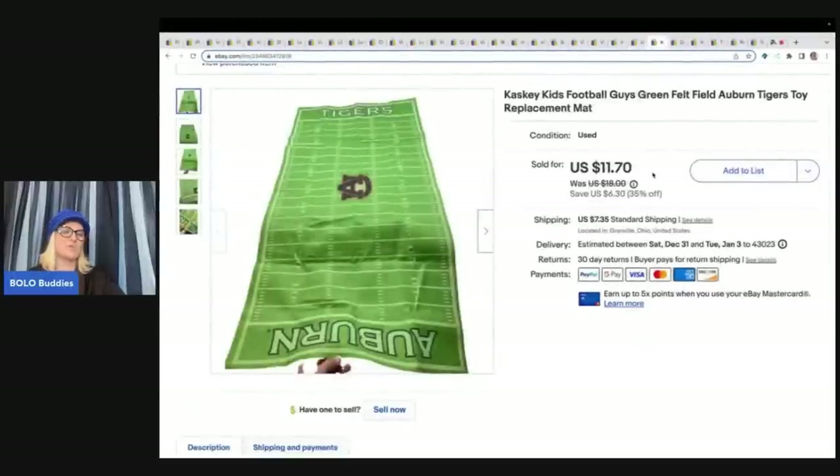This came from the Goodwill bins — it was in a bucket with football, hockey, and baseball figures and referees. I ended up parting it out, and I've sold both of the referees, this mat, and some of the figures — definitely a home run parting it out. I sold this mat for $11.70 plus shipping. It's by Caskey Kids — never heard of it, but there is some resale value there.